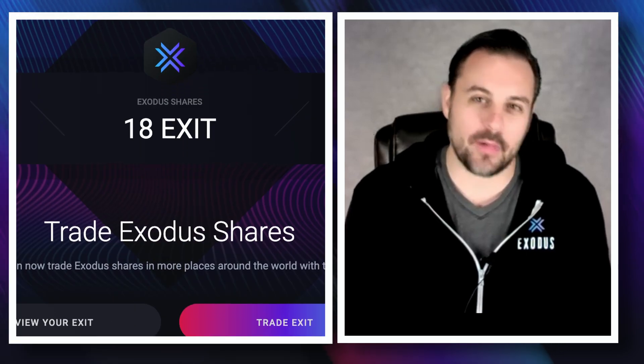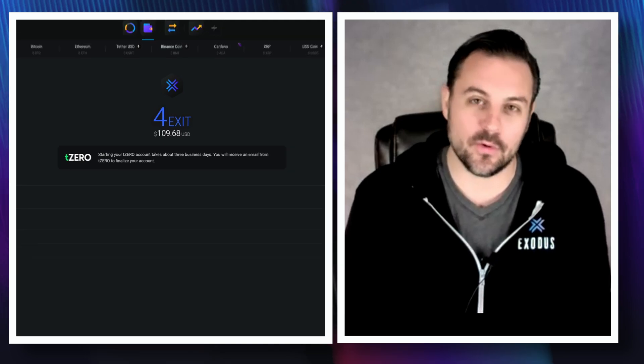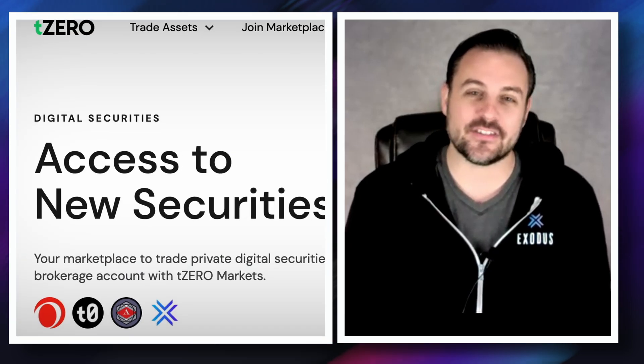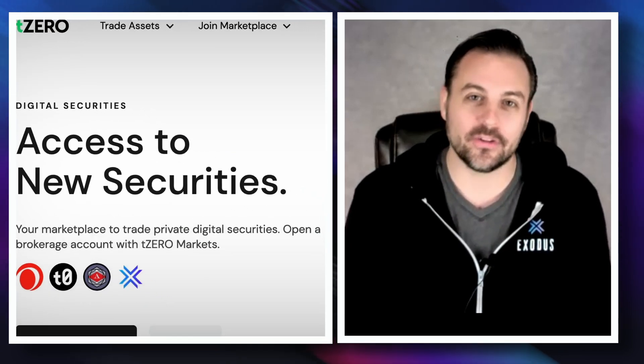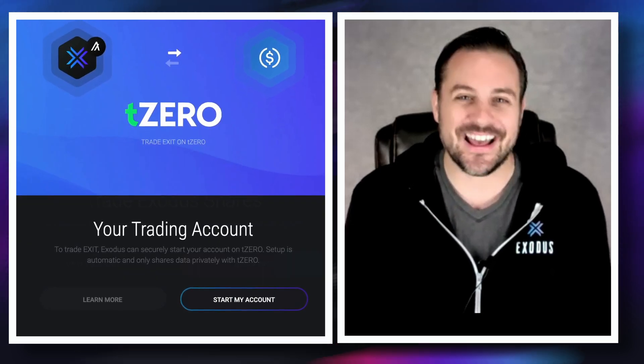Yeah, absolutely Chris. As the first U.S. company to have our common stock digitally represented on the blockchain, we are excited to share our growth in numbers with you. In addition to that, we're going to share how we're going to take over the world — and I'll give you a little hint, it's going to be related to NFTs and DeFi. That sounds really exciting. If you would like to tune in to view the webinar, click the link in the description.